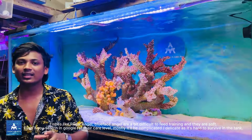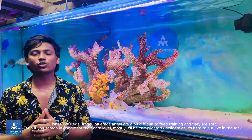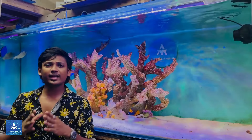This is a blue face angel. There is a highlight of the color and the crucifix. It is very beautiful — that is why it is an angel. This is a blue face angel, and this is an adult fish.